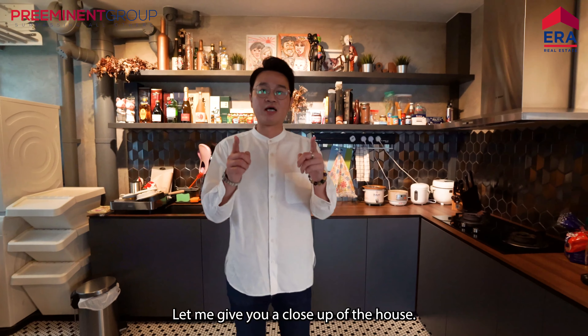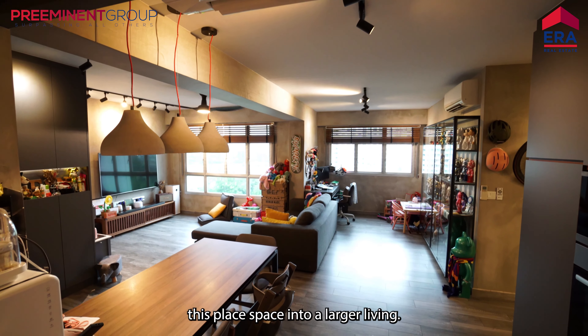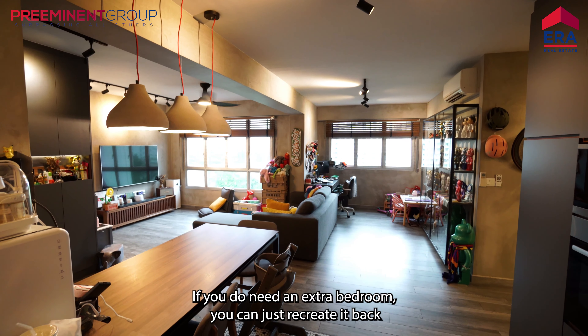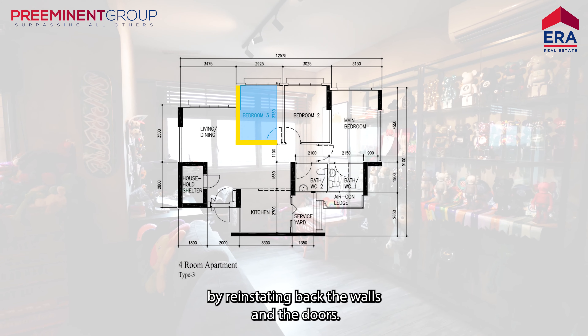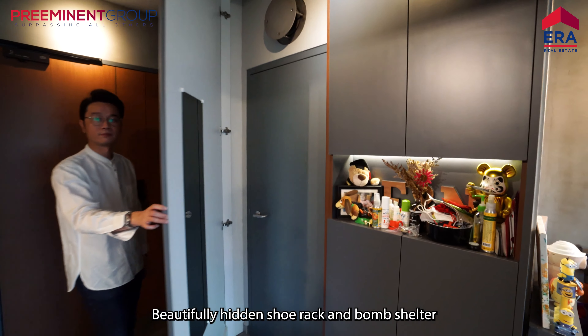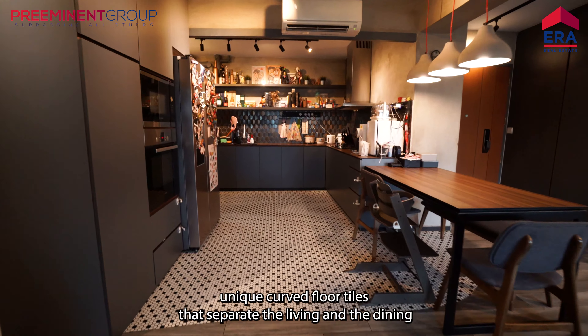Let me give you a close-up of the house. As you can see, the sellers have actually recreated this place into a larger living space. If you do need an extra bedroom, you can just reinstate the walls and the doors. Beautifully hidden shoe racks and bomb shelter. Unique curved floor tiles that separate the living and the dining.